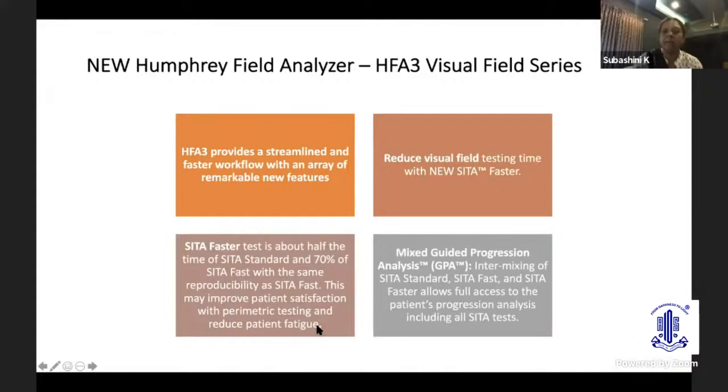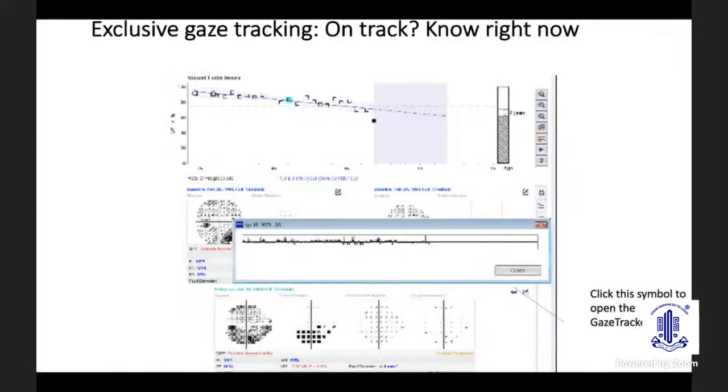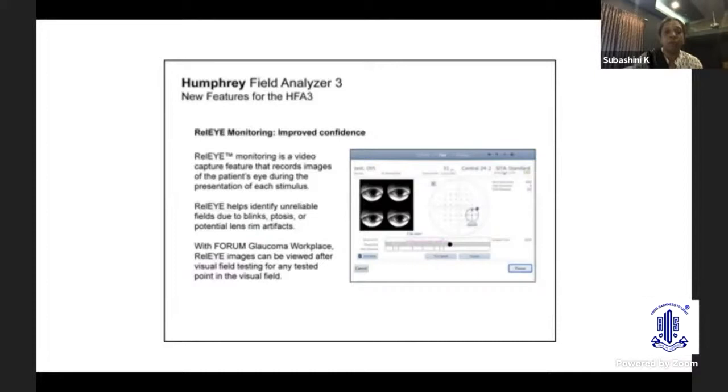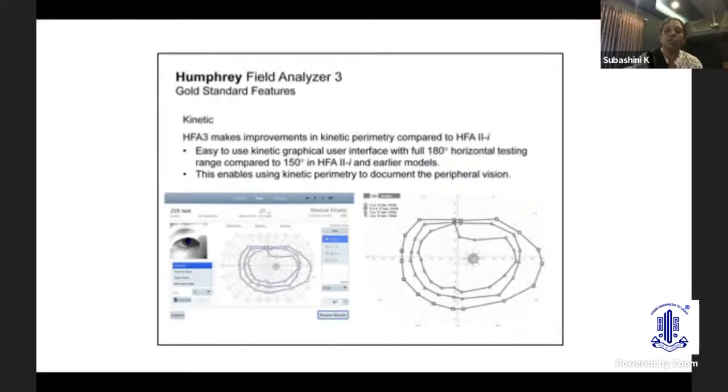The Mixed GPA allows intermixing of the SITA Standard, SITA Fast, and SITA Faster protocols, and you still get a progression analysis. Other features include exclusive gaze tracking and liquid lens technology, which automatically loads the patient's refractive correction based on the previous exam. There is also real-eye monitoring — a video capture feature that records images of the patient's eye during the presentation of each stimulus and helps identify unreliable fields. Kinetic perimetry is also more extensive in the new HFA-3.